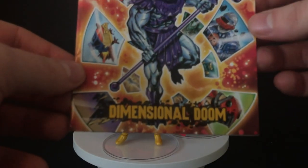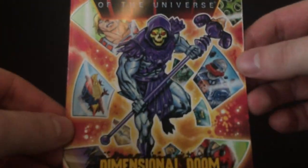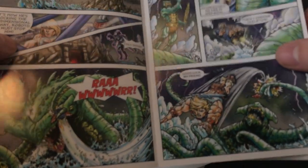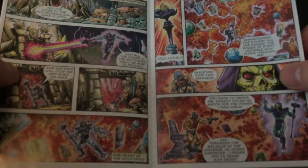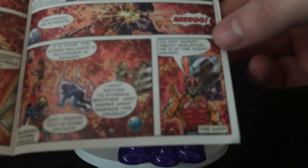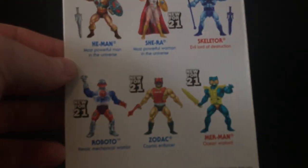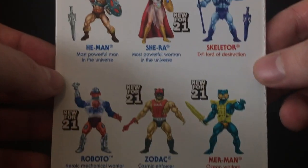Wave 3 now has Dimensional Doom, which is totally bat poop crazy — Skeletor disrupts time and space, you get to see all the characters from the wave. Awesome, right? Love what they do. A lot of stuff happens and then Hordak shows up at the end — spoilers. All the characters here that you could grab again showing up at Target now.